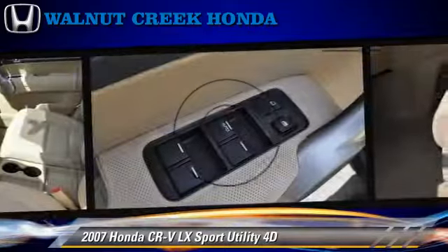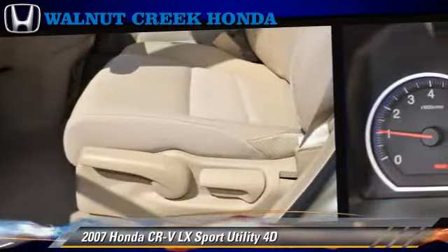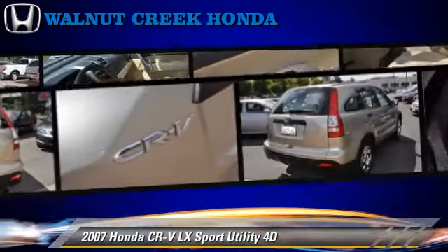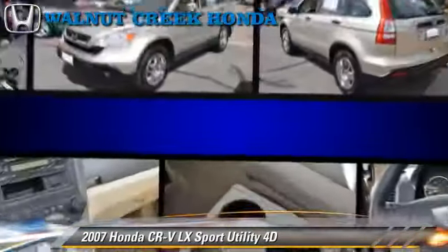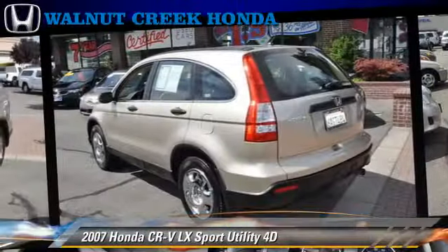This Honda features dual front airbags, tilt wheel, and four-wheel drive. Safety features include side airbags, traction control, four-wheel ABS, and stability control.